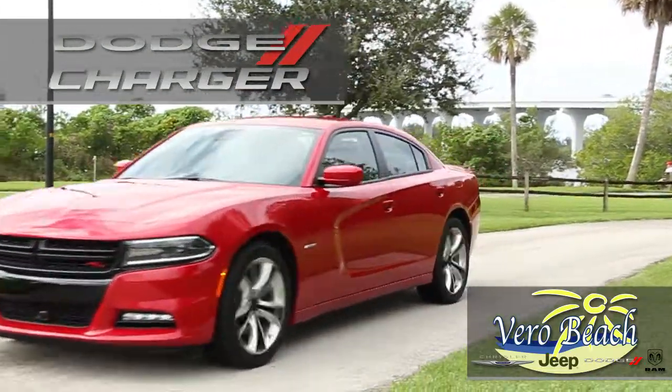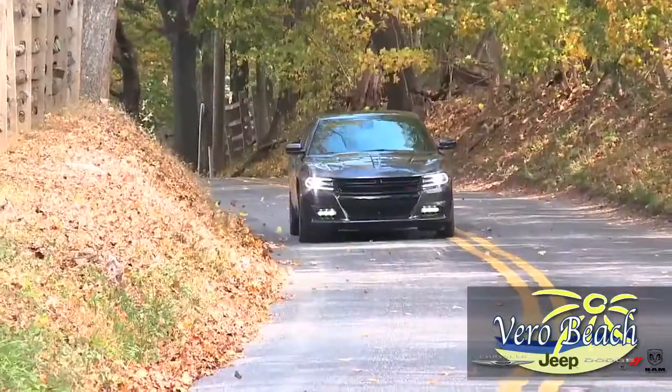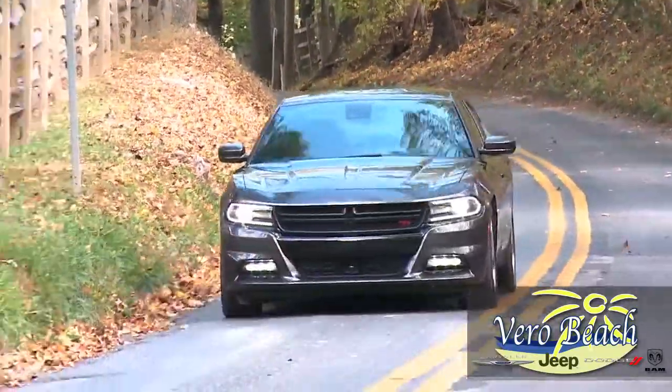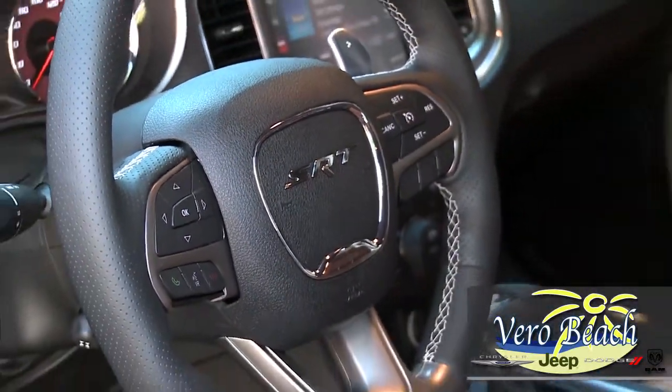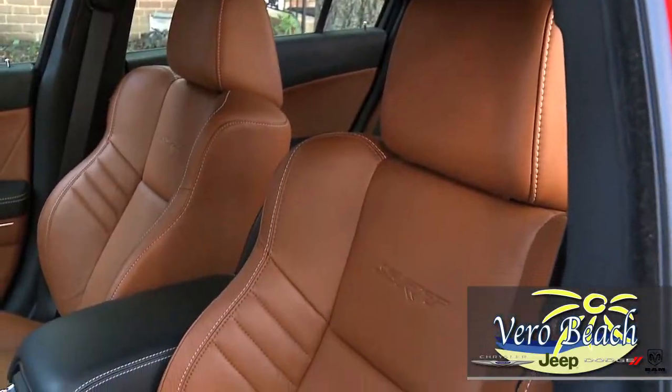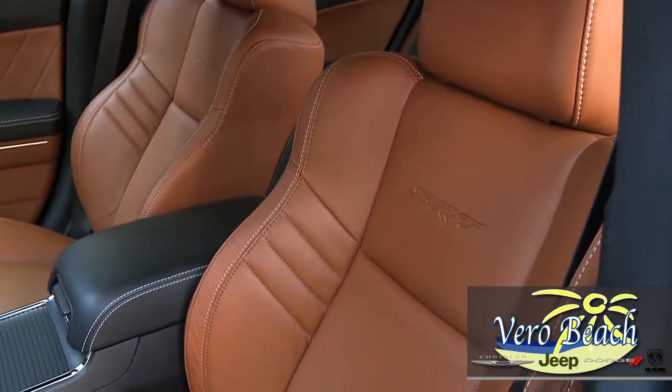The new Dodge Charger from Vero Beach Dodge is truly the most technologically advanced, fuel-efficient V8 car in its class, loaded with features to keep you connected and in control right at your fingertips. That's because your new Dodge Charger from Vero Beach Dodge has the available Uconnect access.